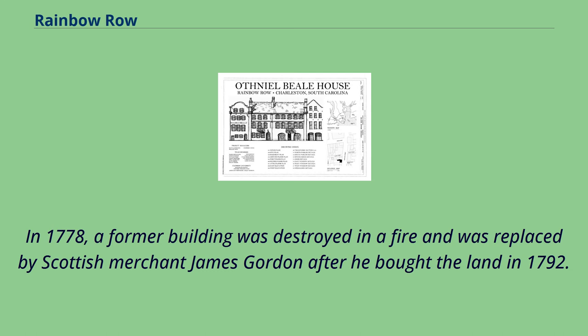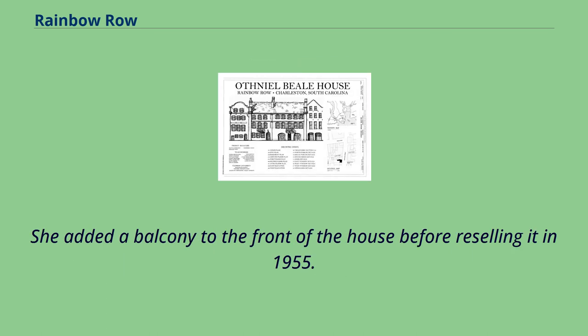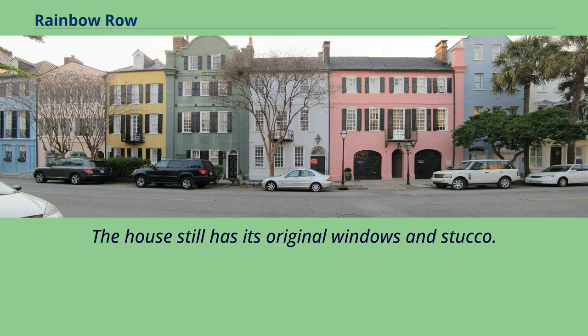In 1778, a former building was destroyed in a fire and was replaced by Scottish merchant James Gordon after he bought the land in 1792. The four-story building was purchased by Susan Pringle Frost in 1920, and she subsequently did some of the restoration work. She added a balcony to the front of the house before reselling it in 1955. The house still has its original windows and stucco.